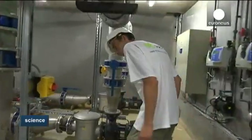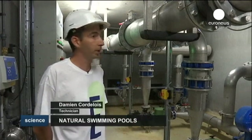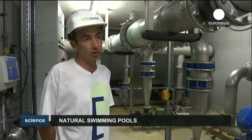It's a closed loop with no need to change the water every day. We have four pumps that allow us to transfer the water 24 hours a day. Within 12 hours we recycle the complete volume of the pools.